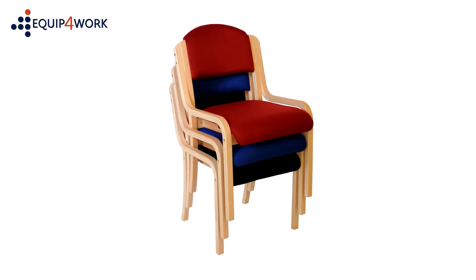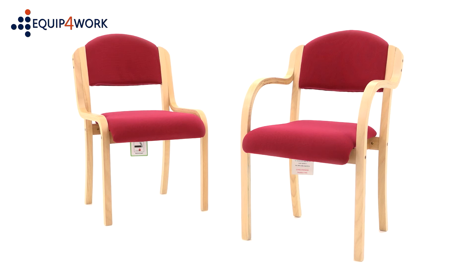Chairs stack for space efficient storage. Also available with integral arms.